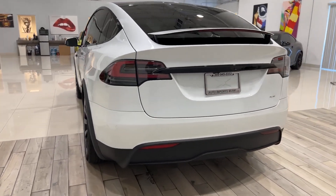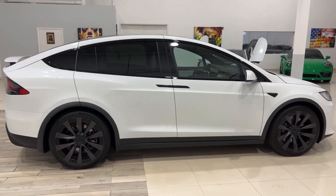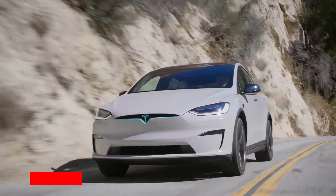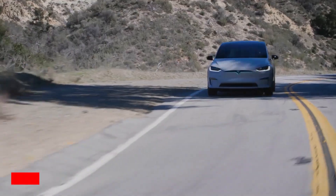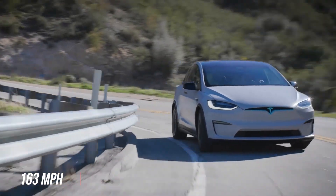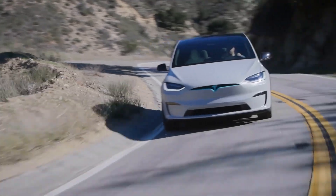The Model X Plaid is arguably the most insane SUV you can buy today. It comes with three electric motors producing up to 1020 horsepower. It has insane numbers — zero to 60 in 2.5 seconds, a top speed of 163 miles per hour, and can go over 330 miles on a single charge.